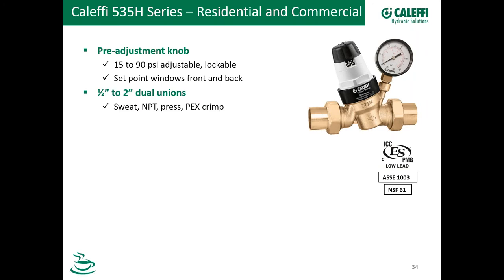Our valve has unions on both sides — dual unions, half-inch to two-inch — available in sweat, NPT, press, and PEX. Press and PEX still have a couple of tail pieces being finished up, but in general we've got a great selection. We can get it with or without the gauge — that pressure gauge is screwed into a one-eighth-inch NPT female connection on the body. If you have a building automation system and want to monitor all your pressures from your BAS, get the PRV without the gauge and screw in an eighth-inch pressure transmitter or transducer there — it's a great place to pick up all your pressures.